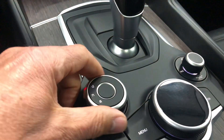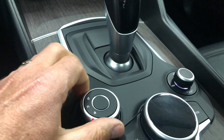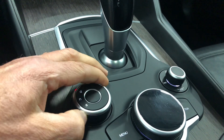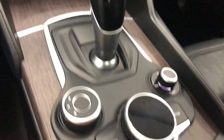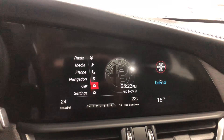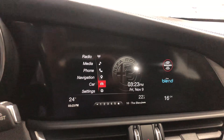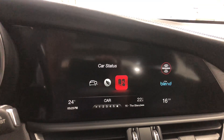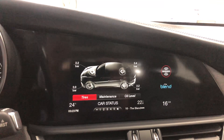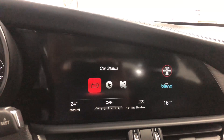Over here we've got the drive modes: Dynamic, Natural, and A for All-weather. And over here you've got your menu — you can scroll through and change to car, radio, media, phone, car settings, etc. If you hit Car, you've got your status, economy, and all those good things. Car status — everything's good, shows you tire pressure and the whole thing.